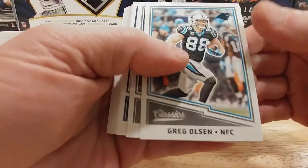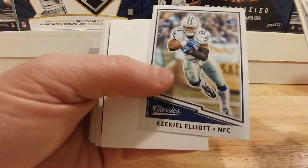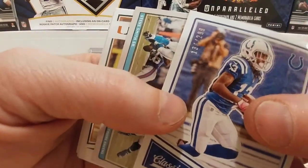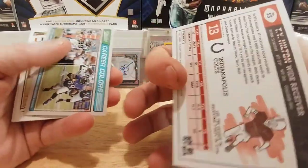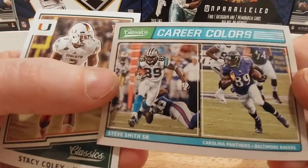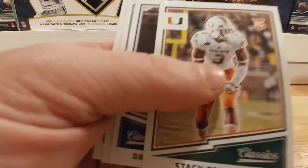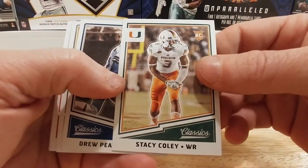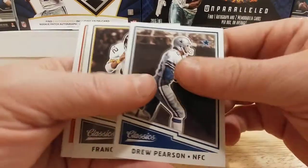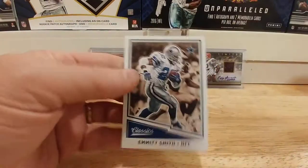We got a Greg Olson, Terrell Suggs, really nice looking Zeke — that's cool. T.Y. Hilton numbered to 299 — that's cool. Another career colors of Steve Smith, Carolina and the Baltimore Ravens. A rookie of Stacy Coley, wide receiver. Drew Pearson, Franco Harris, Dave Wilcox, and a really slick Emmett Smith.